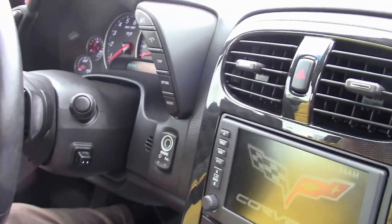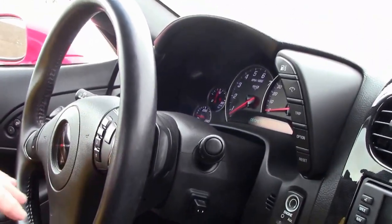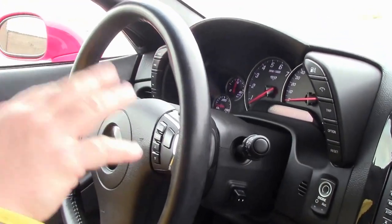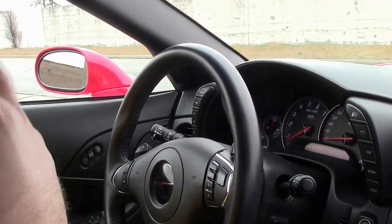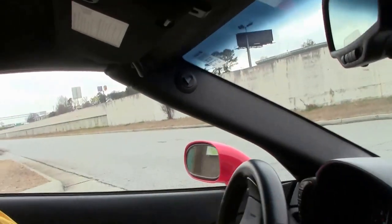Red, obviously, black interior, Grand Sport. It is completely loaded — it has the magnetic ride control, navigation, Bluetooth, memory seats, heated seats, heads-up display, power top, the whole nine yards. A one-owner car that's been kept in really beautiful condition.